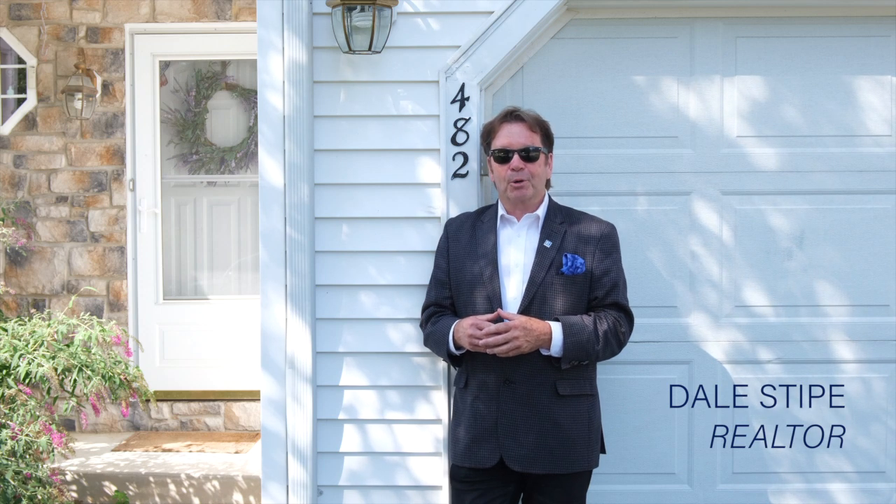Hello and welcome to our viral video tour of 482 Kelker Street in Harrisburg, Pennsylvania. I'm Dale Stipe with the Stipe Realty Team at Coldwell Banker Residential Brokerage, and I'll be your host.